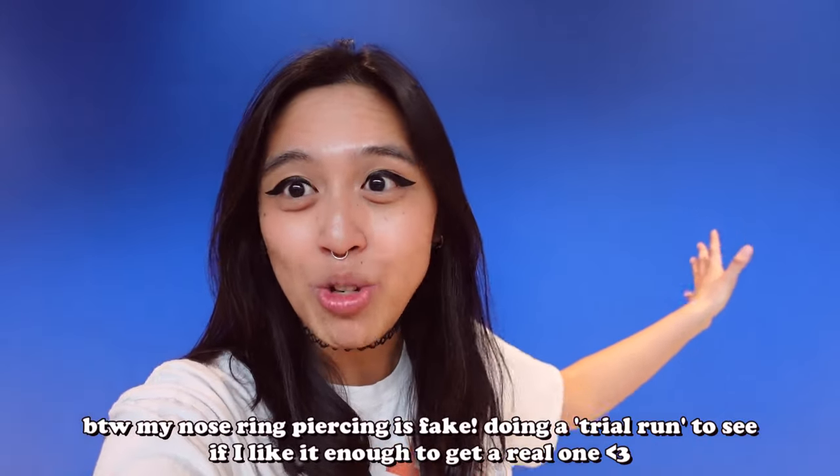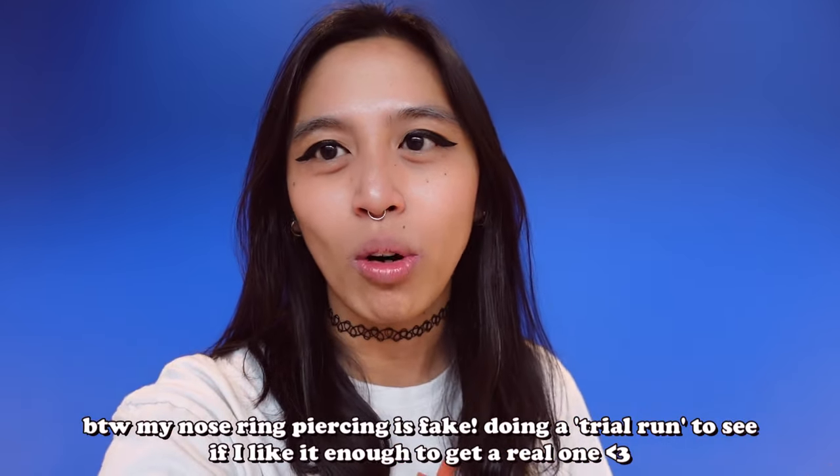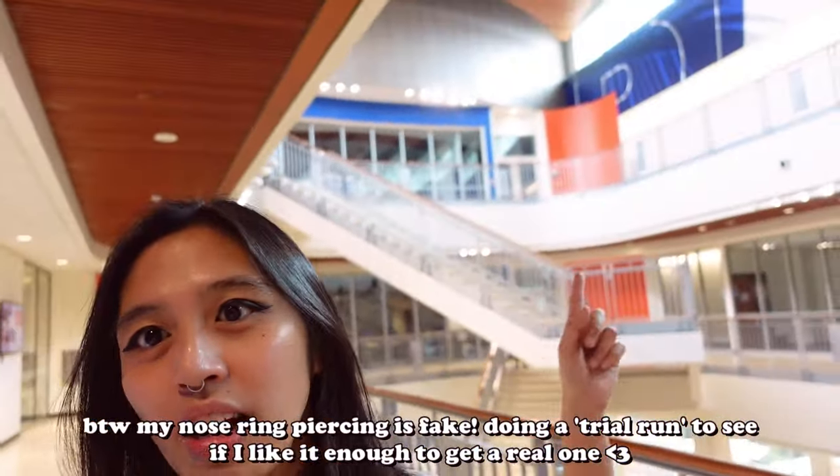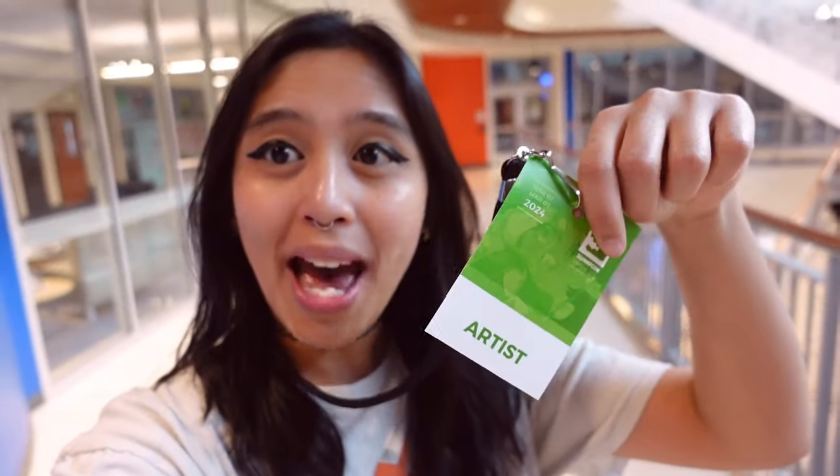If you're wondering what this backdrop is — UF colors are orange and blue, so that's why you have blue here and then there are hints of orange here and there. We're in the staircase area right now, just got our badge.